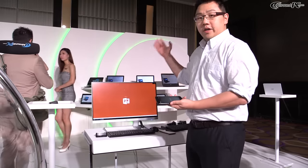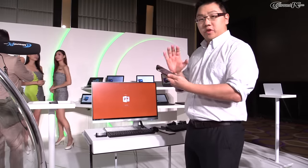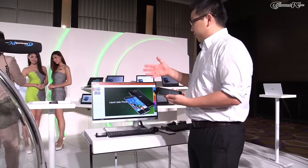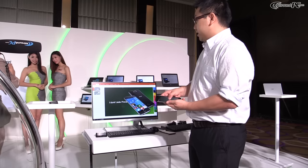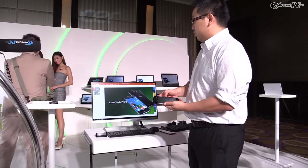And voilà — we have Microsoft Office open with the slides on the large monitor. Instead of viewing them on the smartphone's 5.5-inch screen, I can see the whole slide on the big display. I can also start a slideshow by pointing the cursor to the slideshow option.